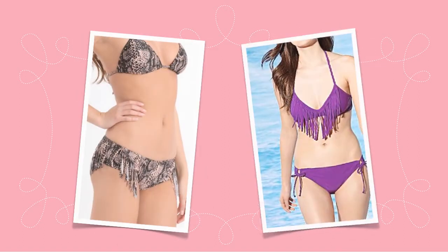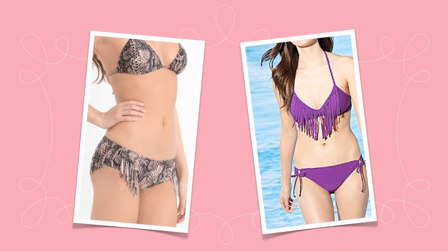A fringed suit is a playful look that's really taking off this season. Like ruffles, fringe is not only on trend, but can also add volume or conceal, depending on the placement of the fringe.